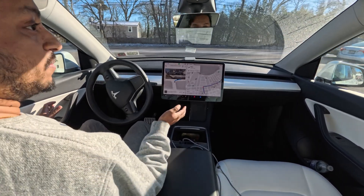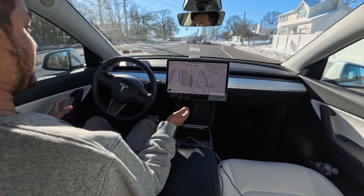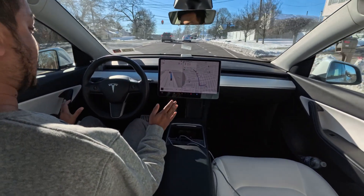Let's see how the car performs here making that right turn — very nice, and it speeds up right away, very very nice.